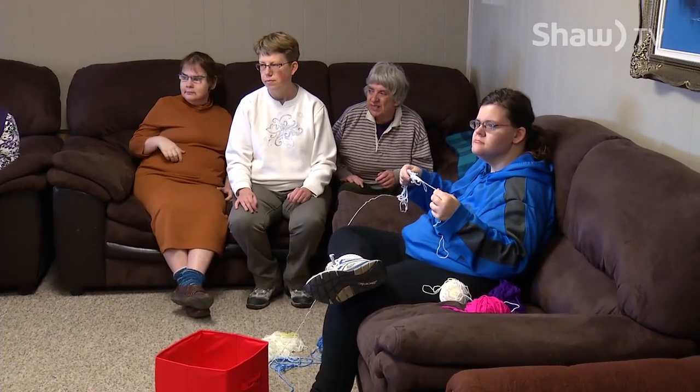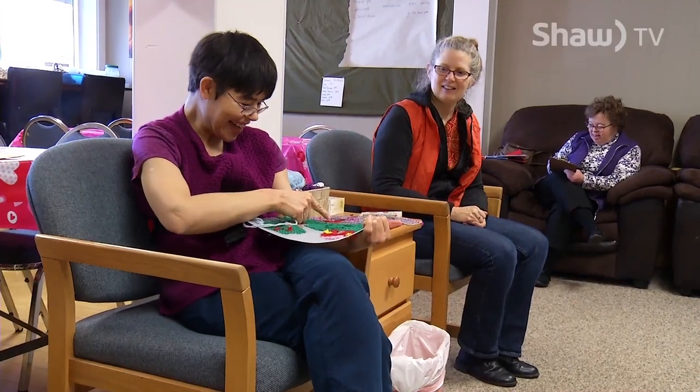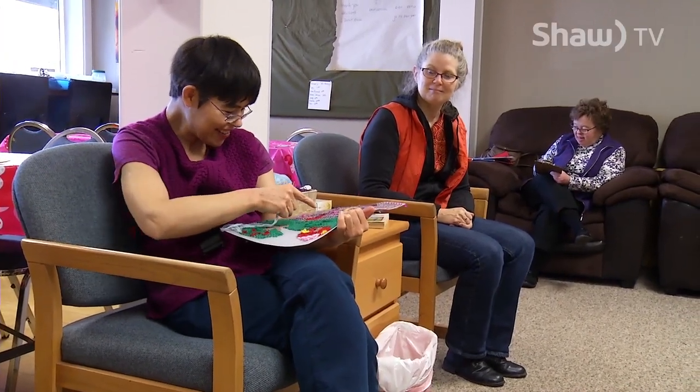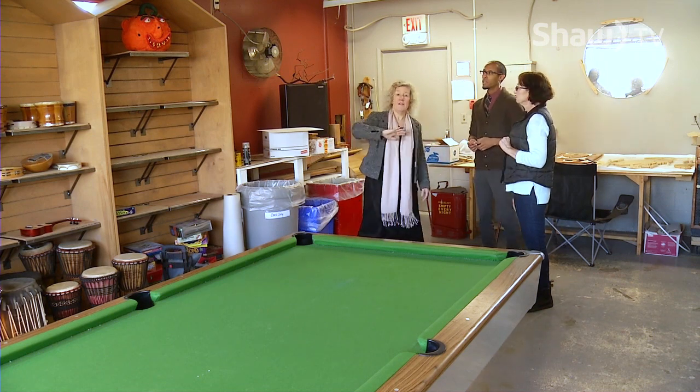The renovations come about because I did quite a lot of research in the community to find out how Clay Tree could expand with what was needed in the community. One of the things that we can see is everybody's living longer — our participants with developmental disabilities are living longer, the general population are living longer. So there is a great need for a senior center. And that's where the students enrolled in Leadership Vancouver Island come in.